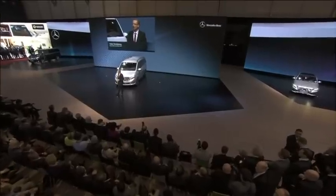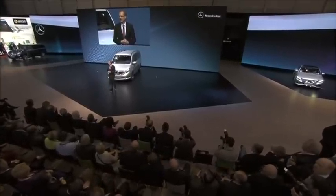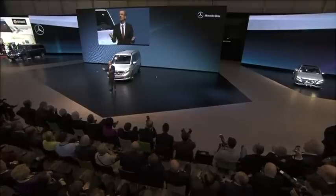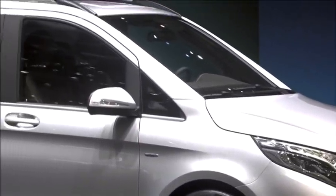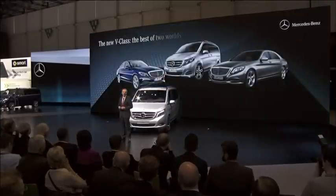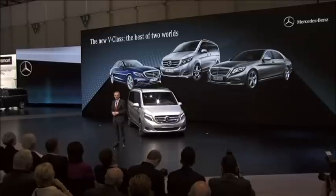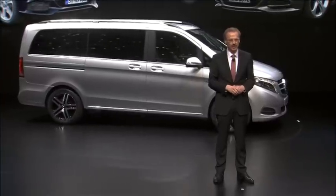As you can see, our new MPV will rock its segment. And don't worry if you normally travel without a band — with our Boommaster surround sound system, you won't even notice the difference. But of course, this is not the only way in which the V-Class lifts its segment to a new level. After all, it combines the best of two worlds.